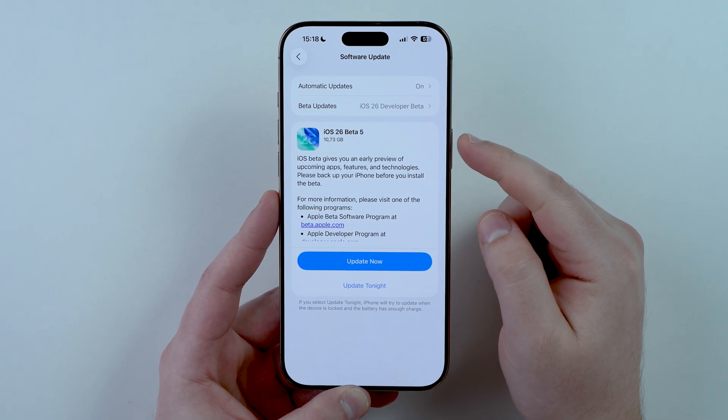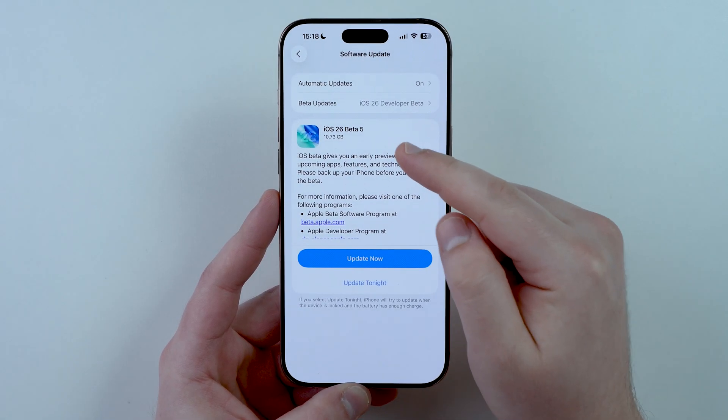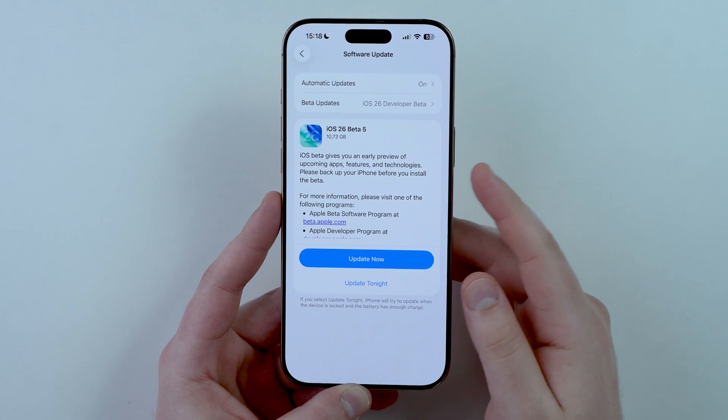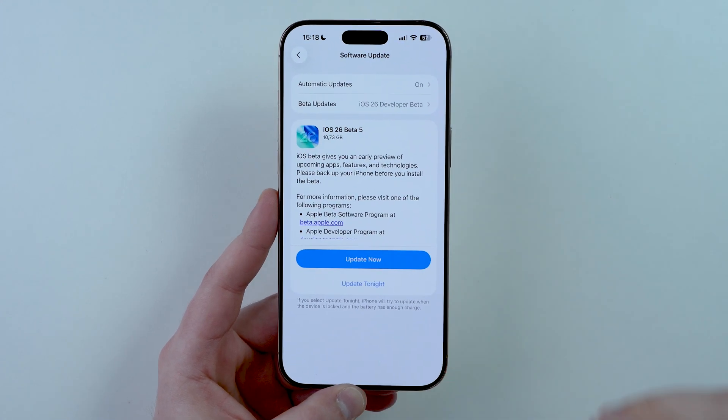Let's start off with the size of the software update. As you can see right here, iOS 26 Beta 5 is 10.73 gigabytes — almost 11 gigabytes. Keep in mind this is an iPhone 16 Pro Max and I was coming from iOS 26 Developer Beta 4, just the previous version. This may vary a little bit, but it already tells you how big of a software update this is.